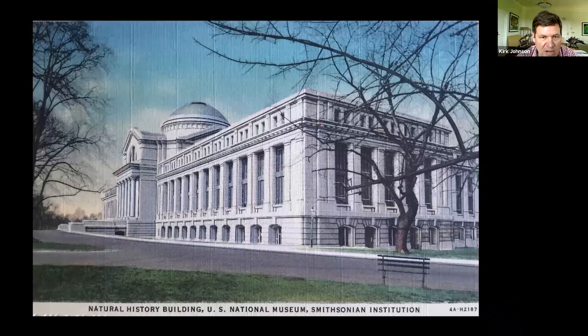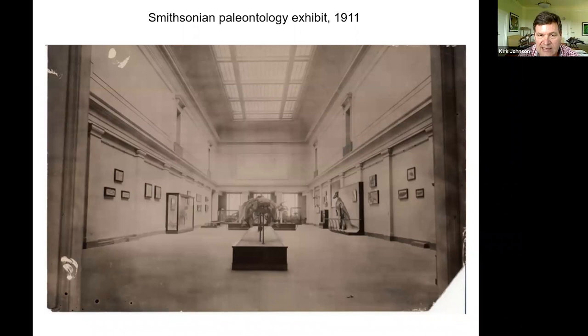Let me jump back to the National Museum of Natural History. Denver opened in 1908; the museum I'm sitting in right now opened in 1910, two years later. The building was modeled after one of the buildings from the 1893 Chicago Columbian Exposition. When it opened in 1910, there was a giant hall devoted to extinct animals. In 1910 and 1911 it didn't look like much — a few skeletons coming in as they started to assemble things.